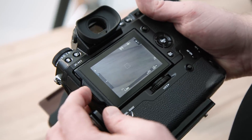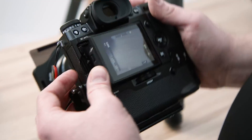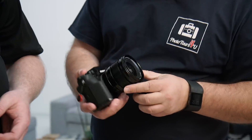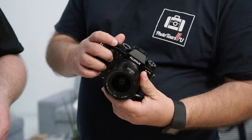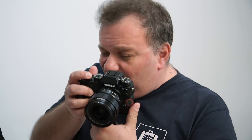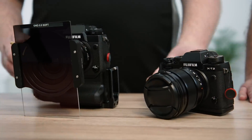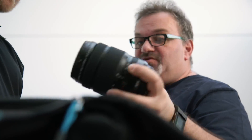Bovendien hebben we nog twee APS-C camera's bij ons van Fuji. Ten eerste de X-H1 — dit is een camera die vooral voor het filmen geoptimaliseerd is, maar je kan er ook geweldig mee fotograferen. Hij biedt ook een paar functies die nieuw zijn ten opzichte van andere camera's. Tot slot nemen we ook de X-T2 mee; die ga ik vooral gebruiken voor foto's van de making-of, uit de hand. Dit zijn de beide bodys die we ook nog meenemen, en natuurlijk een hoop objectieven.